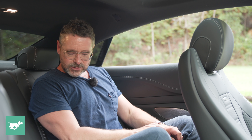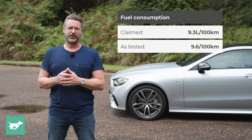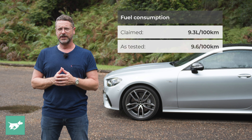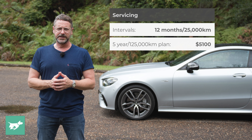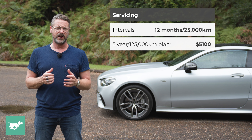At five foot ten, I've still got a decent amount of headroom. We've got a pair of top tethers, so you can have two baby seats in the back, and this back seat will fold all the way down — so this is a beautiful car but also a really practical one. The combined fuel consumption figure for the Mercedes-AMG E53 is 9.3 litres per 100 kilometres, though our car averaged 9.6. The warranty for Mercedes-Benz is five years, unlimited kilometres, plus a 12-year rust and corrosion warranty. Servicing is every 12 months or 25,000 kilometres, with the five-year service plan costing $5,100.